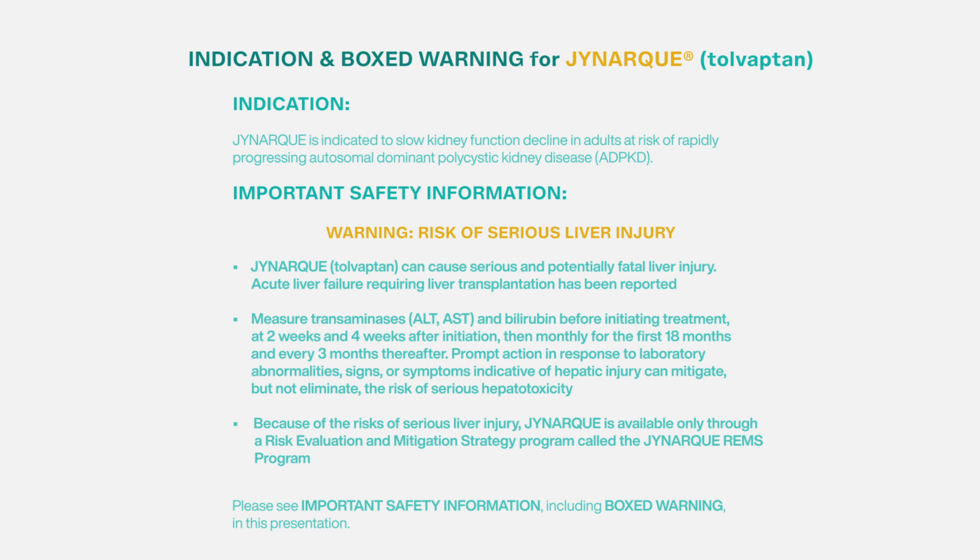Because of the risks of serious liver injury, JYNARQUE is available only through a risk evaluation and mitigation strategy program called the JYNARQUE REMS program.